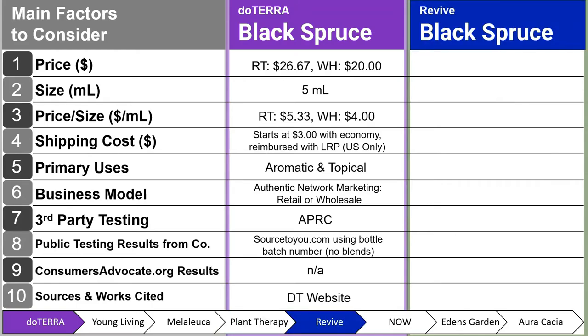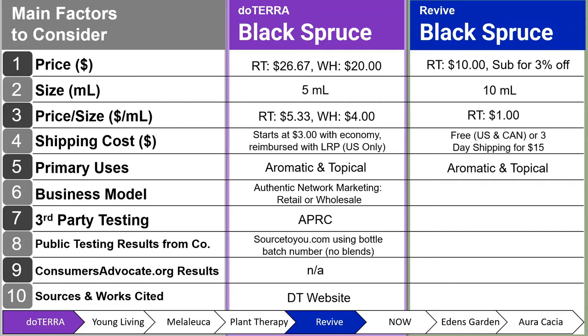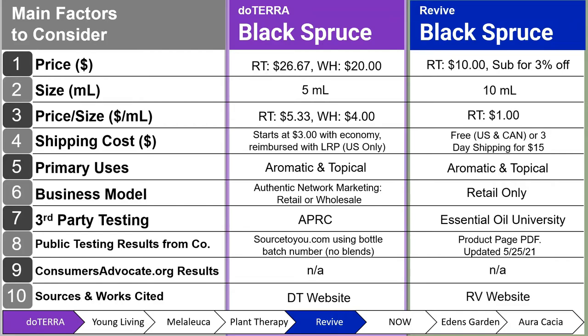Next, we have Revive Black Spruce. Their retail price is $10, with a 3% off subscribe option, for a 10 milliliter bottle — so $1.00 per milliliter. Shipping is free for US and Canada, or three-day shipping for $15. Primary uses are aromatic and topical, retail-only business model. Third-party testing is from Essential Oil University with Dr. Robert Pappas. Public testing results are on their product page, last updated May 25, 2021 — more recent than Plant Therapy, but still needs updating to stay competitive.